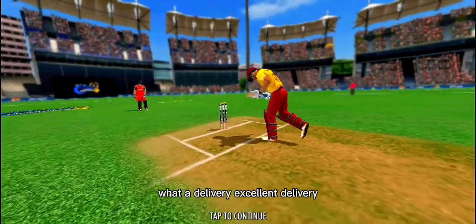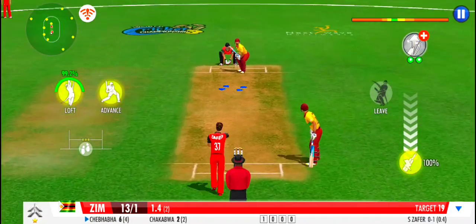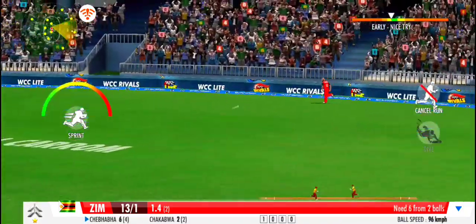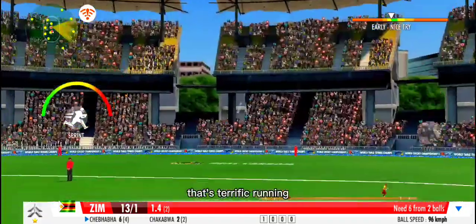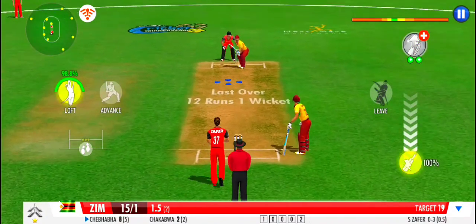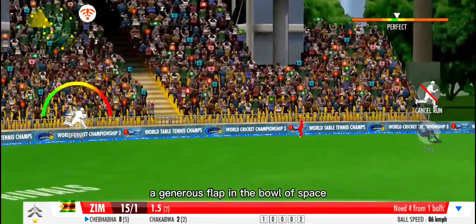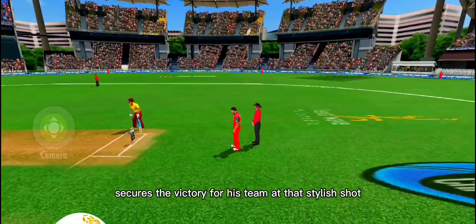Oh, what a delivery! Excellent delivery. The batting side are no doubt getting frustrated. Oh, the timing on that was exquisite — the generous flap in the bowler's face. Secures a victory for his team with that stylish shot.